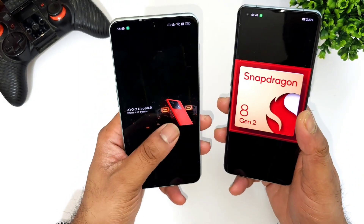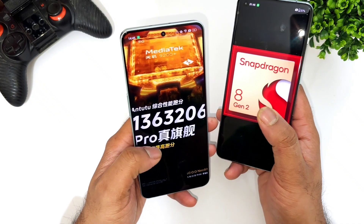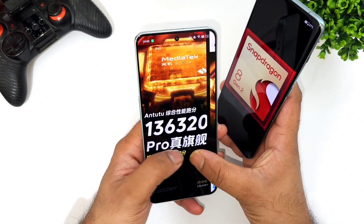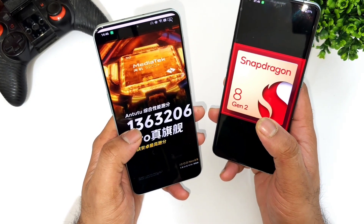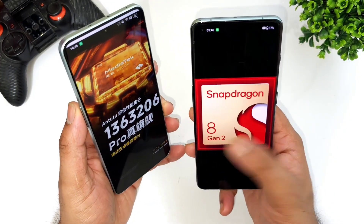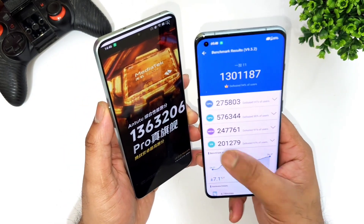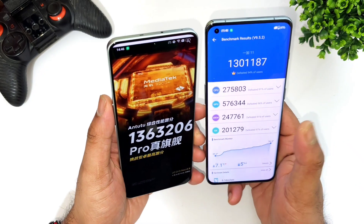This is the OnePlus 11 device, and here is a quick look at the benchmark scores you can actually expect. This was the teaser exactly — the iQOO Neo 8 has been released with benchmark scores of about 13,63,000 as you can see, friends, whereas the Snapdragon 8 Gen 2 processor was able to score up to 13,13,000.